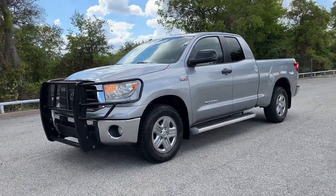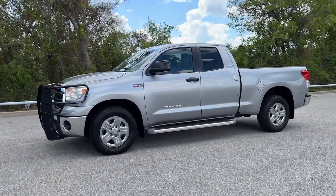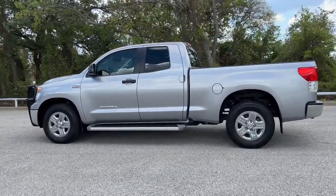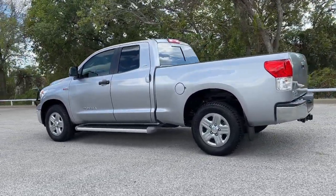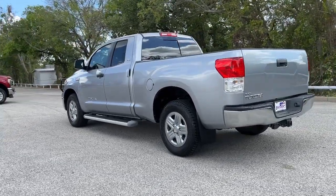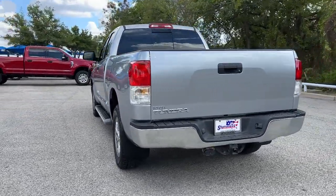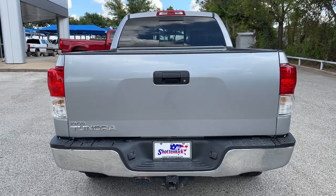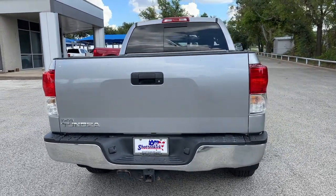Look no further than the 2010 Toyota Tundra. With less than 90,000 miles on the odometer, this vehicle provides excellent value. Get the features you need and the comfort and style you've been hoping for. This well-equipped vehicle is an excellent value and will help you make the most of every drive. All you need to do is relax and enjoy the ride.